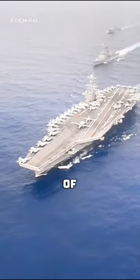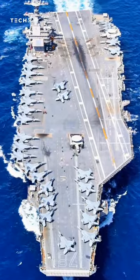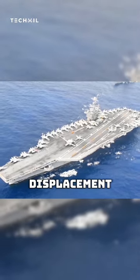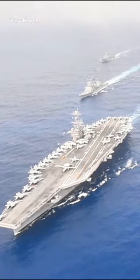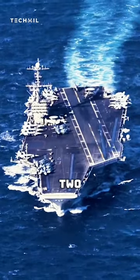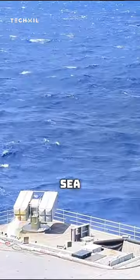The U.S. Navy has two classes of these in active service, the Nimitz-class and the Ford-class. The Nimitz-class is a large aircraft carrier with a displacement of 100,000 tons. These carriers can hold up to 70 fighter jets and are powered by two nuclear reactors. They are armed with Phalanx CIWs and Sea Sparrow missiles.